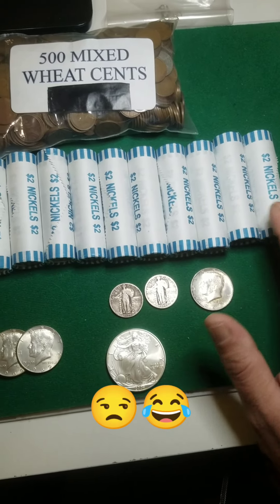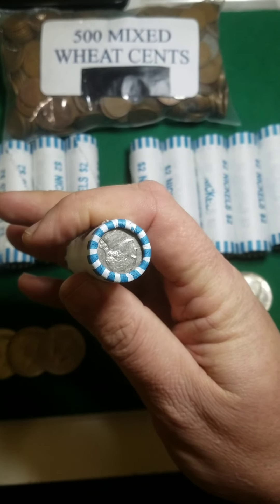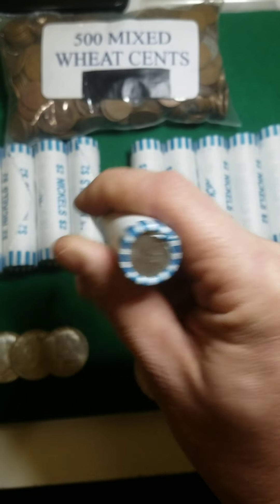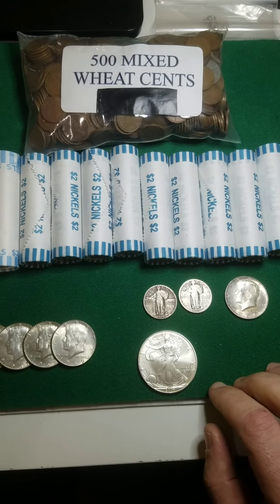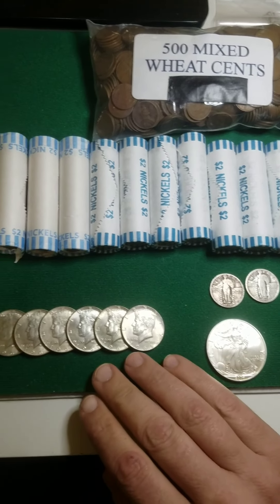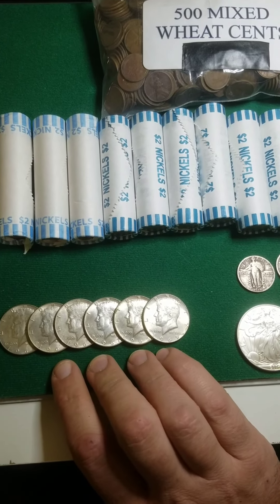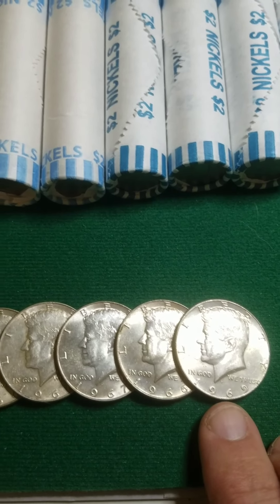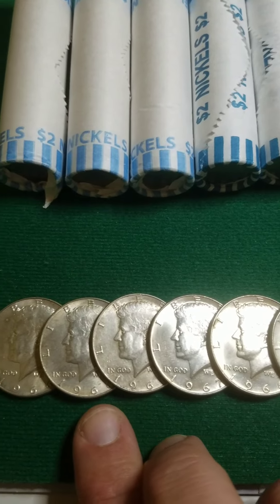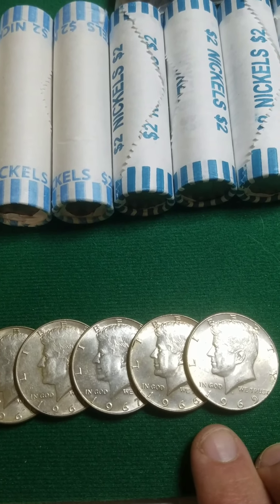I was able to get what I have here in nickels. Luckily they are all circulated, so looking forward to getting into those and see if it'll help me fill up my book a little bit. I went to my favorite coin shop — precious metal shop — and got six Kennedy half dollars. They're all 40 percenters.